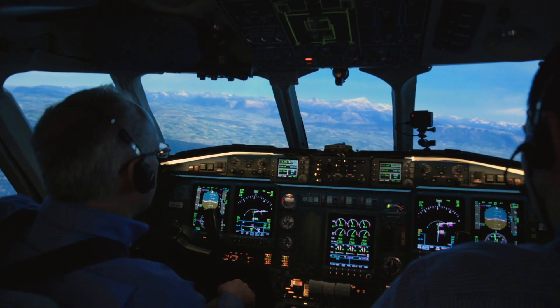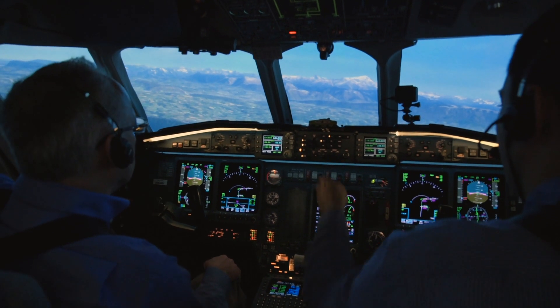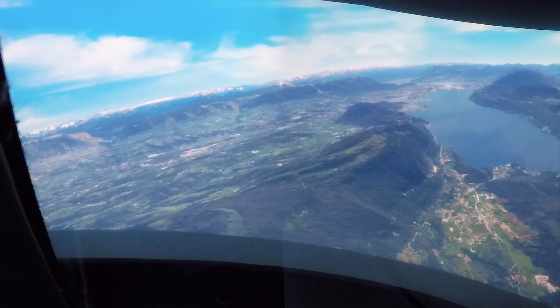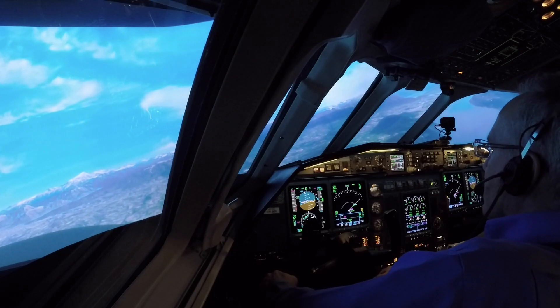When you are ready, yes please — flaps 20 and gear down. Speed check, flaps 20 selected. Flaps 40, please. Speed check, flaps 40 selected. Go ahead and fly the approach.